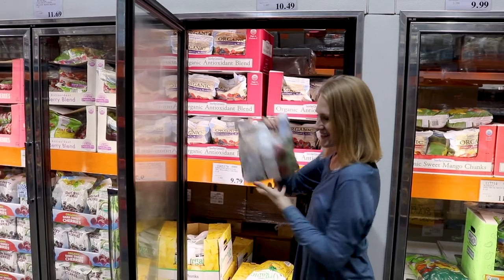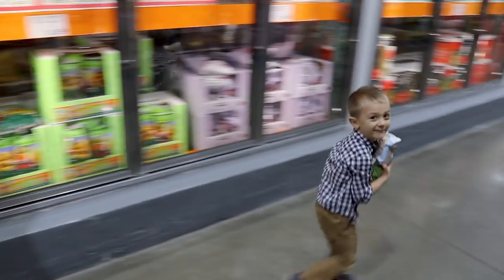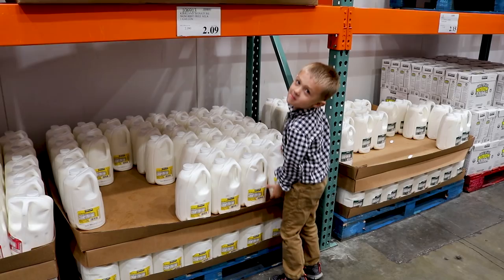I'm also obsessed with their freezer section. They have tons of organic berries and lots of different health foods, which make great smoothies with the kids. And remember that all the signage shows you the cost per unit, so you know if you're actually saving money compared to the grocery store.